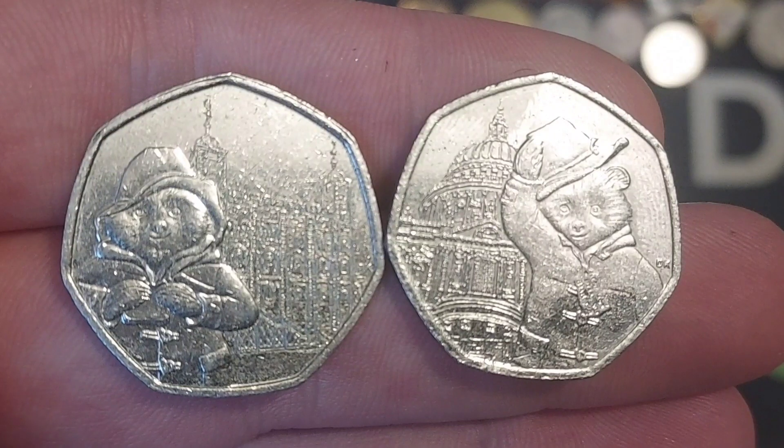So two coins from work today. Both of these are Paddingtons from 2019. On the left, Paddington outside the Tower of London, and on the right, Paddington outside St Paul's Cathedral. There were also two more Paddingtons released in the previous year, 2018 — first we saw Paddington visit the station, followed by Buckingham Palace.